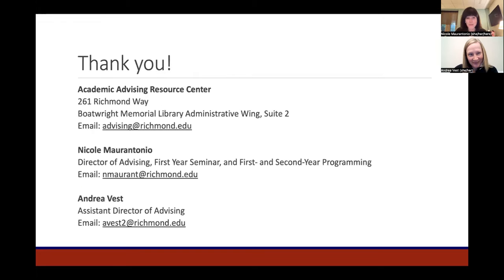We wanted to provide our email addresses and contact information — reach out with questions. At this point we're also opening up the Q&A box to address questions, and we'll stop sharing our screen so we can start answering those.